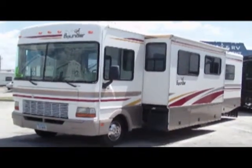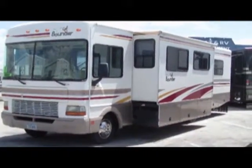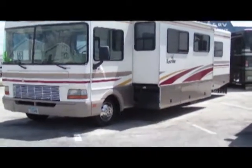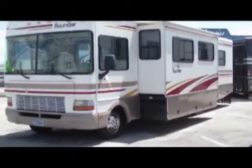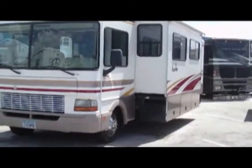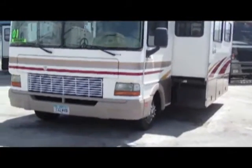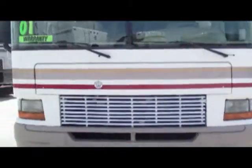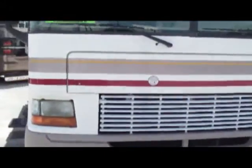This is the 2001 Fleetwood Bounder 34D. It has one slide with a copper awning. It's 34 feet in length. It has a nice patio awning. Very affordable.